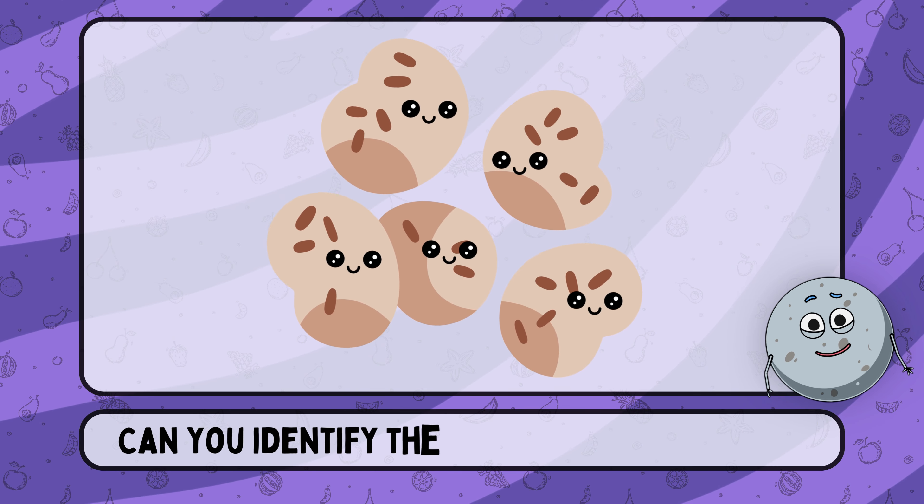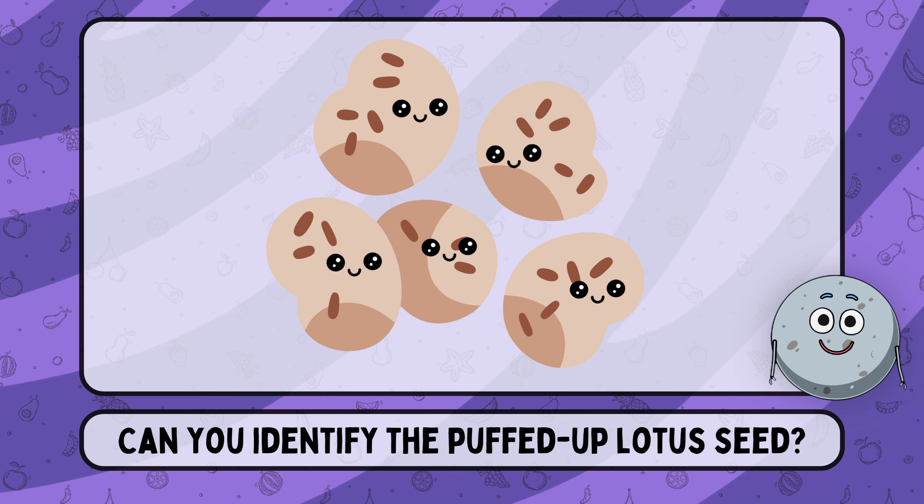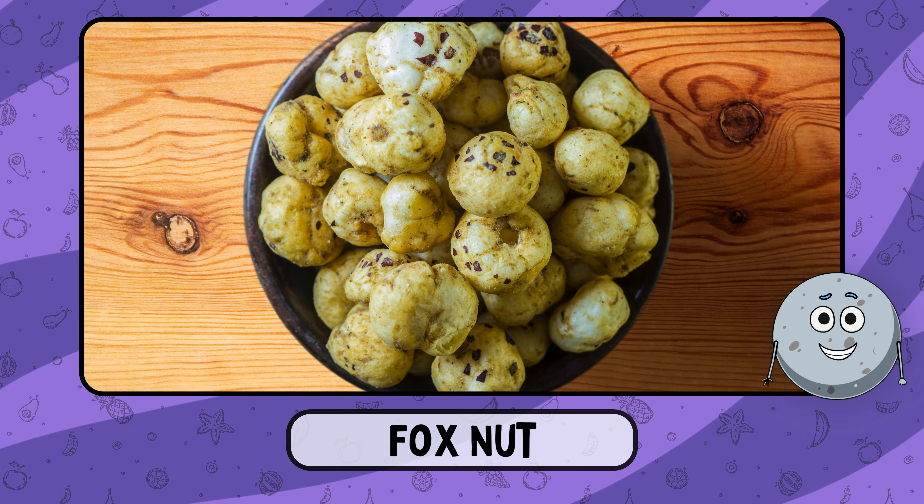Can you identify the puffed-up lotus seed? This is fox nut.